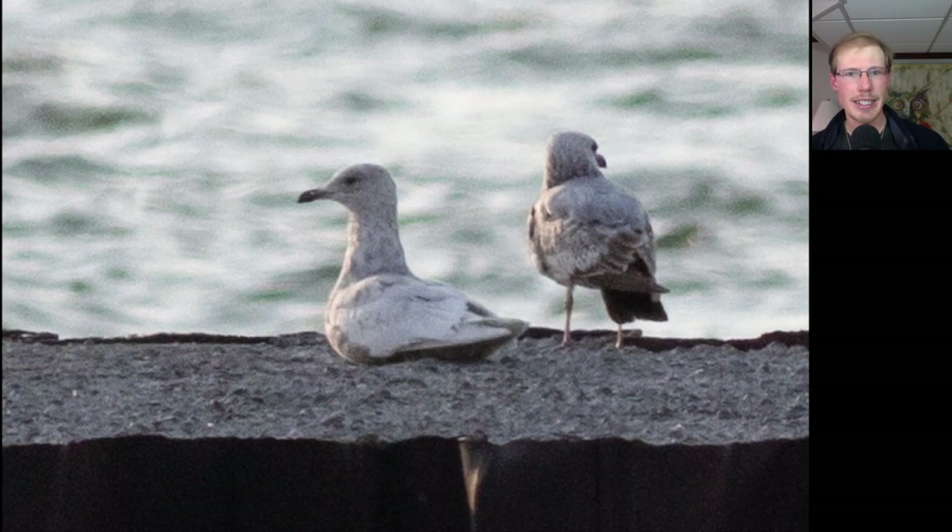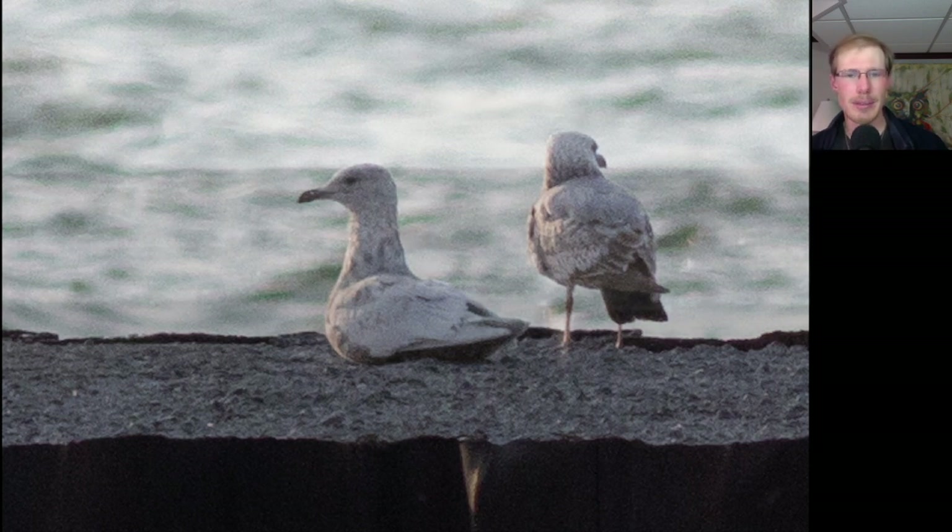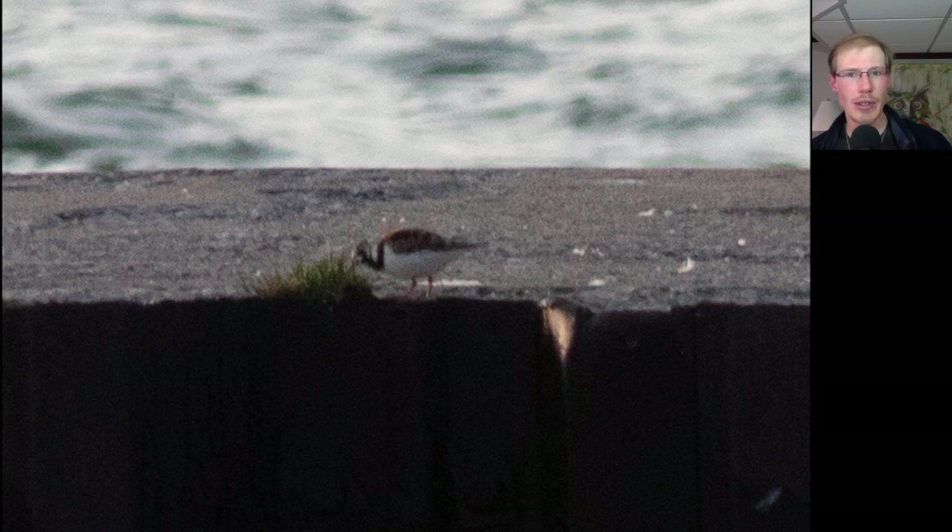We also found a late Iceland Gull. You can just see how pale this bird is overall, with the white wingtips back here. Smaller than a Glaucous Gull, it has more of a cute dove-like head and a small bill. We also had a couple of Ruddy Turnstones.